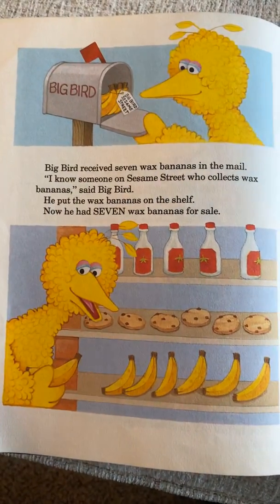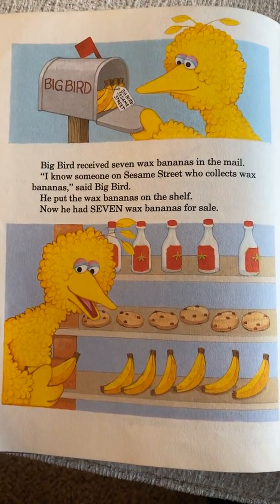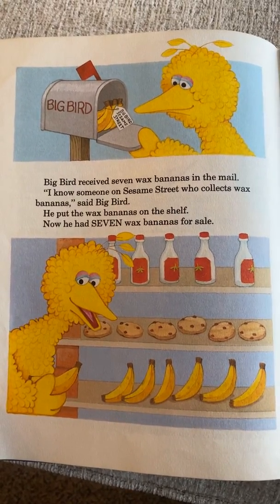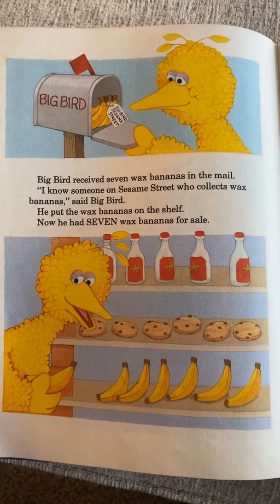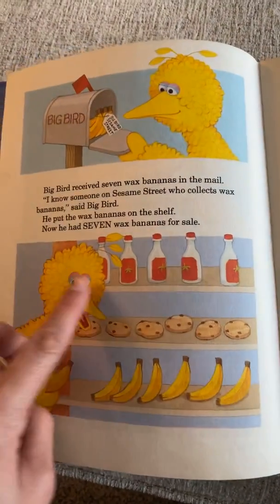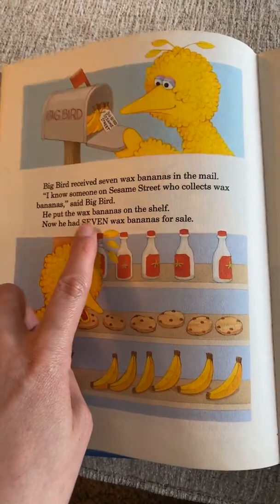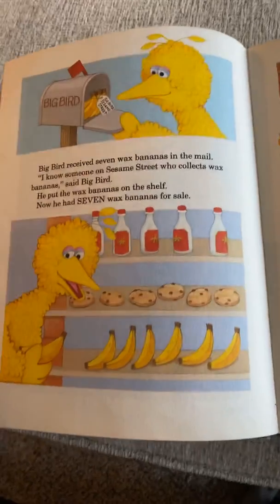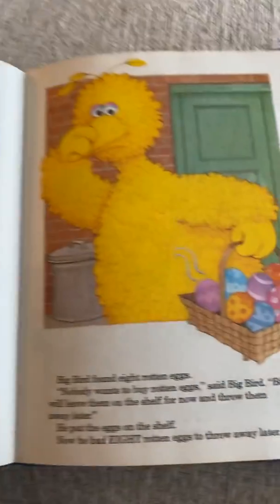Big Bird received seven wax bananas in the mail. 'I know someone on Sesame Street who collects wax bananas,' said Big Bird. He put the wax bananas on the shelf — now he had seven wax bananas for sale. S-E-V-E-N. I like spelling seven — it's got a nice pattern to it.